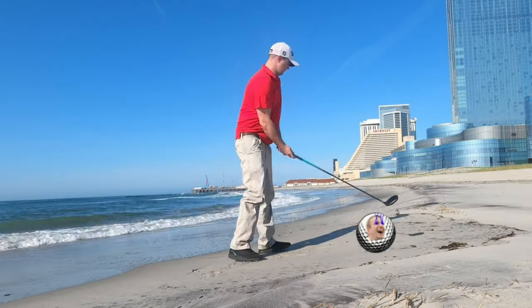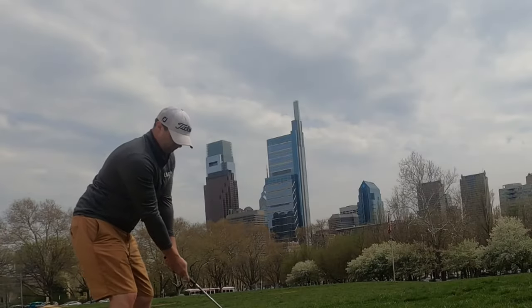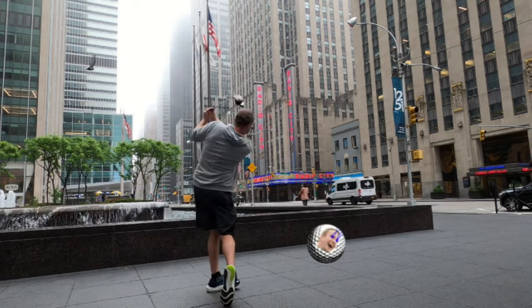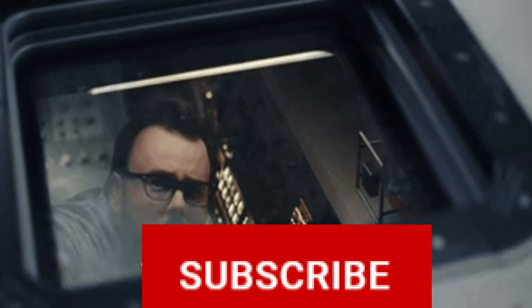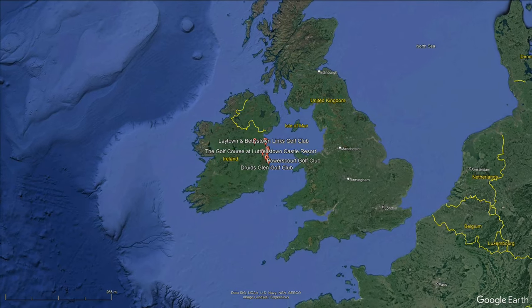Hold on tight because we'll be taking a flight to Dublin next year, and we're going to be looking at some of the top golf courses in the country. Before we do so, we're going to be ranking the top 10 golf courses.